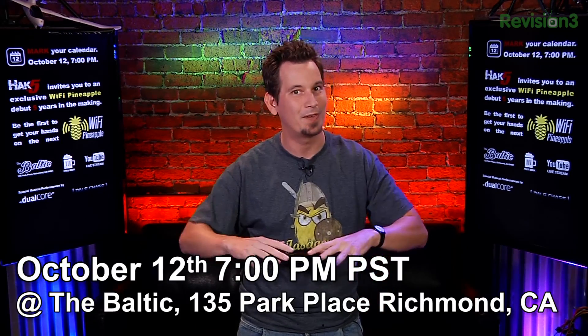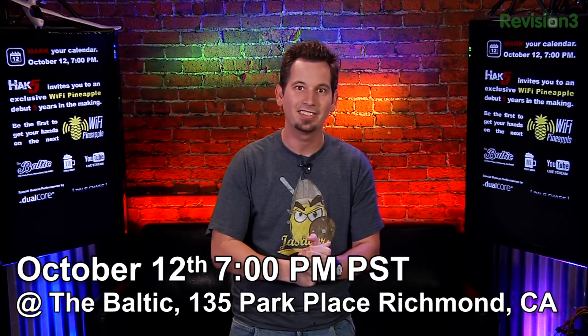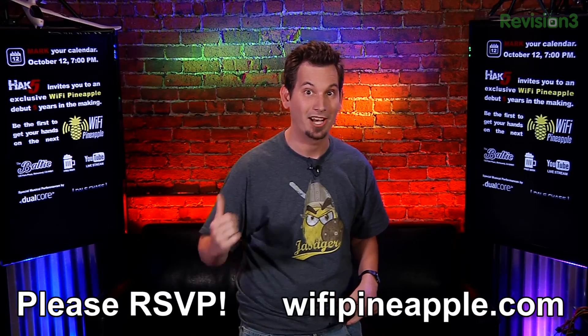Before we get into the awesome show, I really wanted to say thank you to everybody for supporting us over all of these years. We're here in California living the dream. In September of 2008, we launched the Wi-Fi Pineapple, and now five years later, we have a very special event. You can find out more information at WiFiPineapple.com.